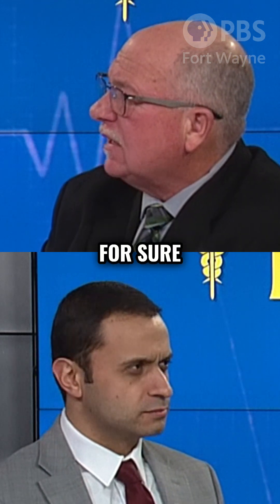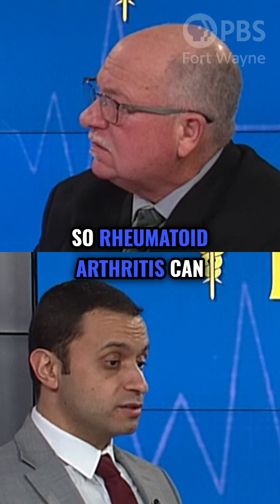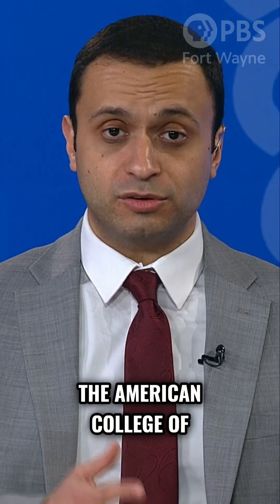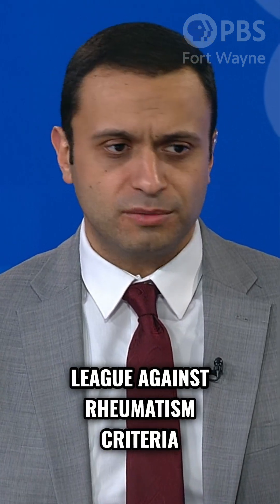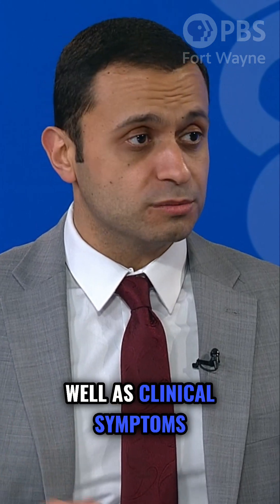How would you know for sure? I guess the bottom line question is, how is rheumatoid arthritis diagnosed? Rheumatoid arthritis can be tricky to diagnose. There's a criteria that we go by as rheumatologists which we call the American College of Rheumatology and the European League Against Rheumatism criteria from 2010, which comprises multiple factors including blood work as well as clinical symptoms.